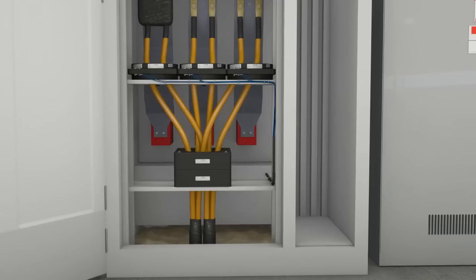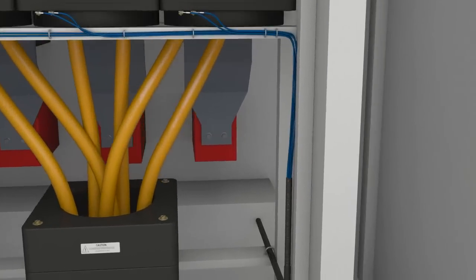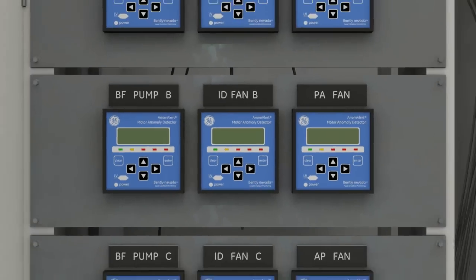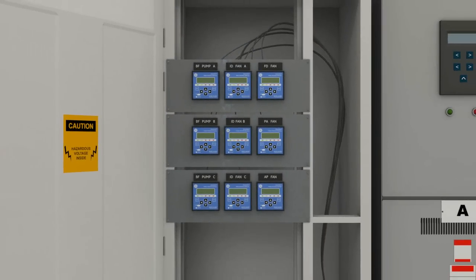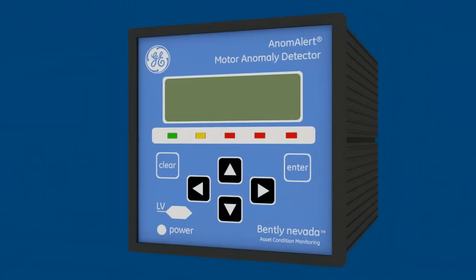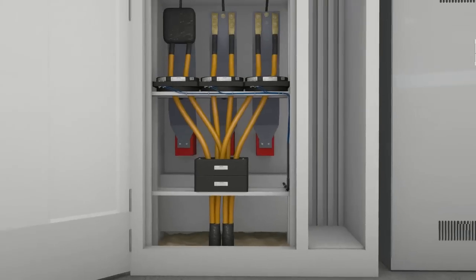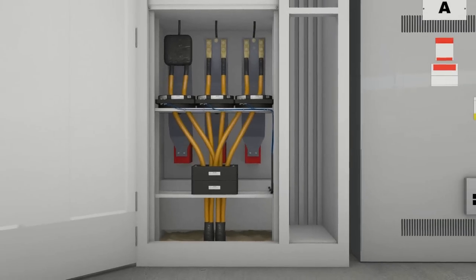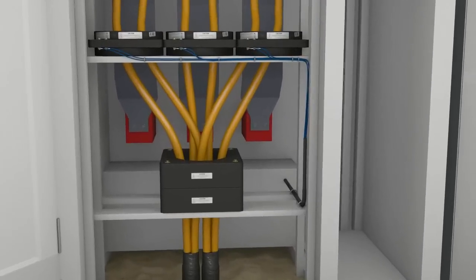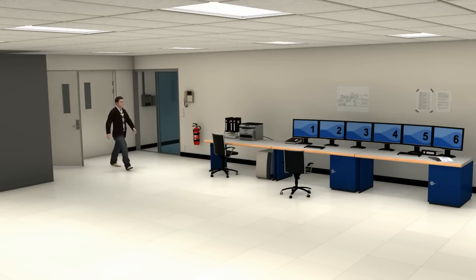Anom Alert is typically installed in the motor control cabinet. Both the sensors and Anom Alert instruments are small in size, so they can be easily installed in almost any convenient location. All a motor needs is one Anom Alert Monitor, and it can be configured entirely from the user panel. Each Anom Alert Monitor includes Anom Alert software, which enables you to configure the device's performance and save and retrieve data, as well as displaying real-time data from the device.